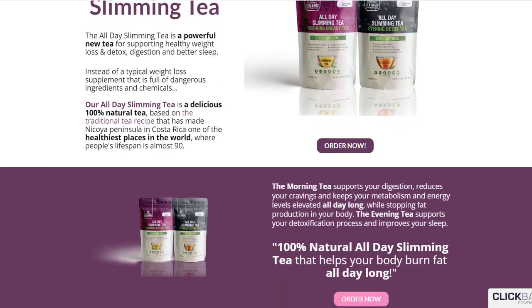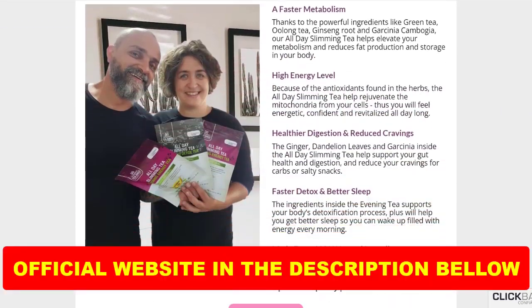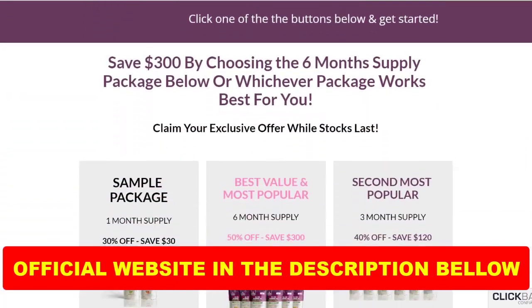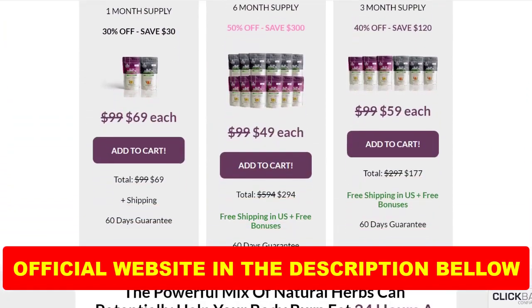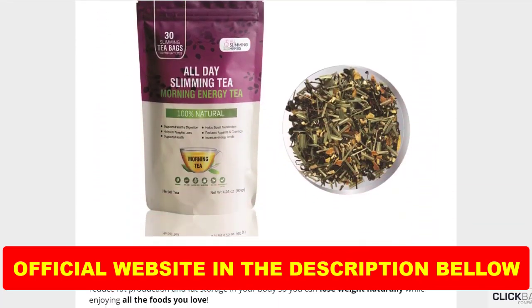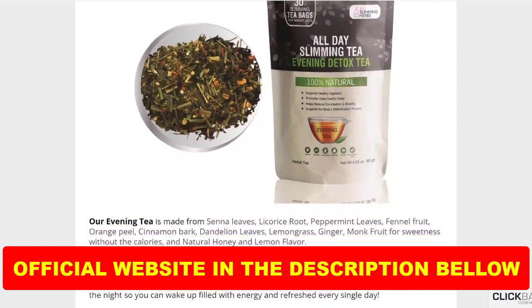An important point that requires a lot of attention and care: because of the success of All Day Slimming Tea, unfortunately many people are selling the counterfeit product on the internet. This supplement is only sold on the official site and you will not find the original All Day Slimming Tea on Amazon or any other e-commerce. To help you, I left the link to the official site below in the description of this video.